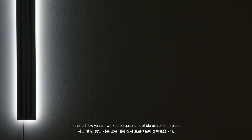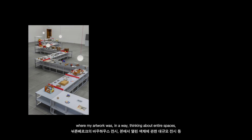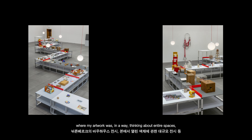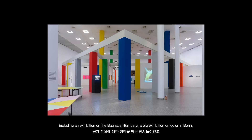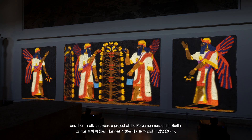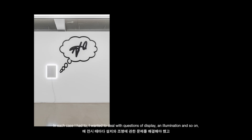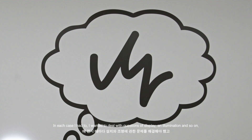In the last few years I worked on quite a lot of big exhibition projects where my artwork was in a way thinking about entire spaces, including an exhibition on the Bauhaus in Nuremberg, a big exhibition on colour in Bonn, and then finally this year a project at the Pergamon Museum in Berlin. And in each case I had to, or I wanted to, deal with questions of display and illumination and so on.